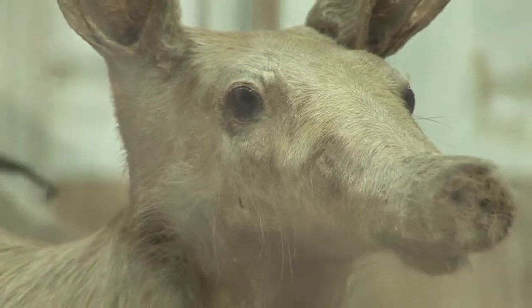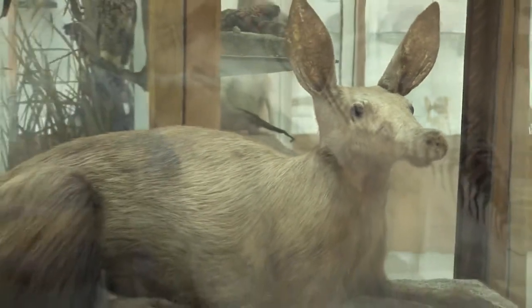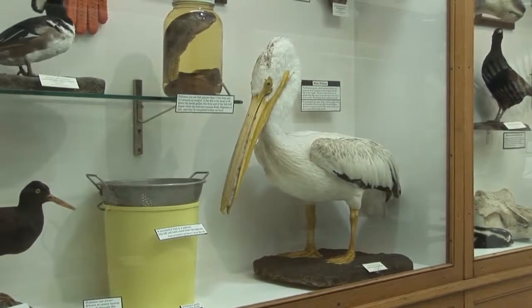This is the public display portion of the Connor Museum and this is the piece of the museum that school groups come to and that you could visit if you wanted to see the museum.